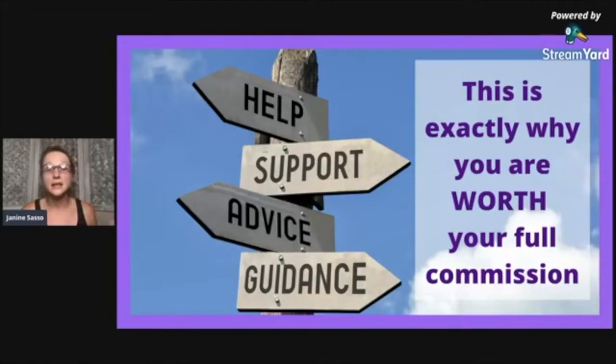We are there to help our clients make some of those decisions. They are asking those questions and we're there to show them exactly what they need to ask, help them find the answers, and provide the answers. We are there to help, support, advise, and guide. And this is exactly why we are worth our full commission — we are doing so much more than just opening a door.